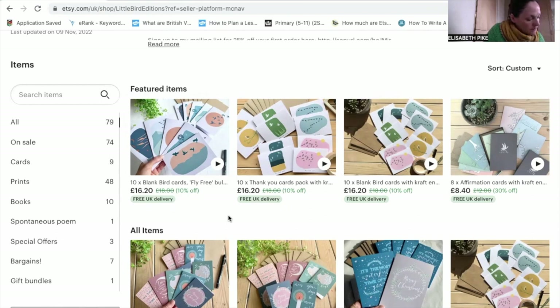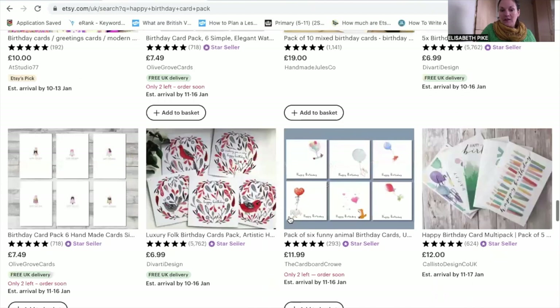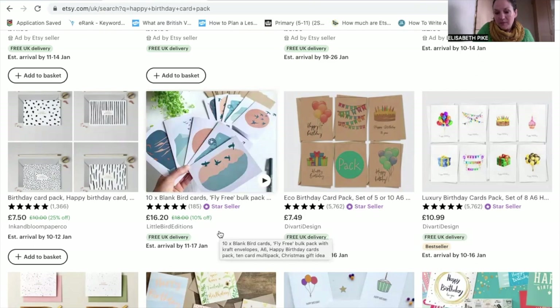Don't worry too much about your photos because a lot of shoppers use the app where thumbnails are literally tiny, so you don't need an expensive camera. That one thumbnail is everything — it's what's going to help your listing stand out, so take a lot of time getting it as good as you can. Also, if you can offer free shipping, just build the shipping cost into the item price — that gets you a free shipping badge, which is another thing to persuade customers to shop from your store.